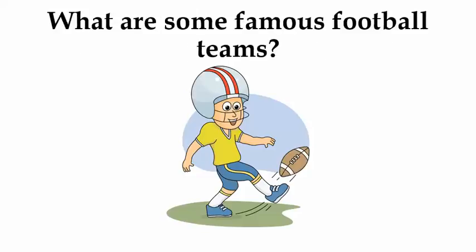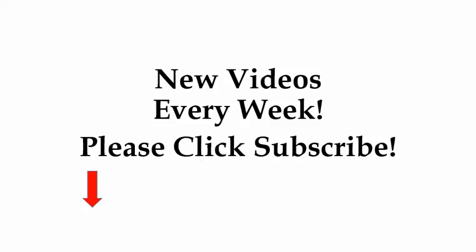What are some famous football teams? New videos every week. Please click subscribe.